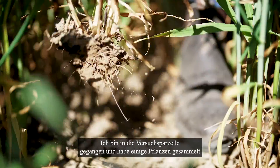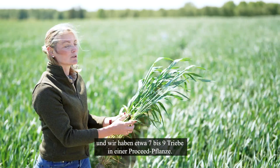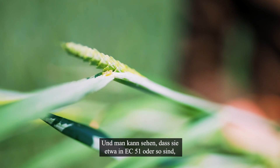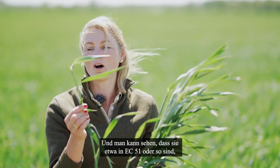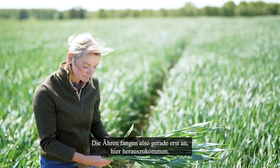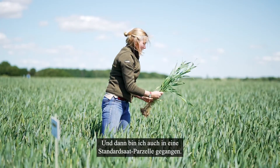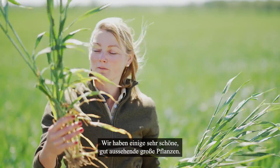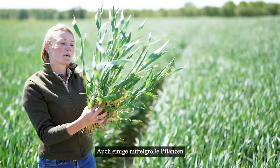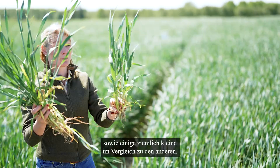I went into the blocks and picked some crops, and we have about seven to nine tillers in the ProSeed plants, and you can see they are in around GS 51 or so, so the ears just started to come out. Then I also went into the standard crop block and picked three plants. We have some very nice, good-looking big crops, also some mid-sized crops, as well as some pretty small ones compared to the others.